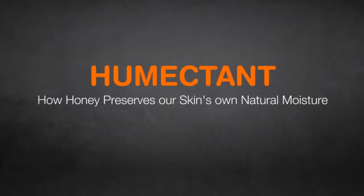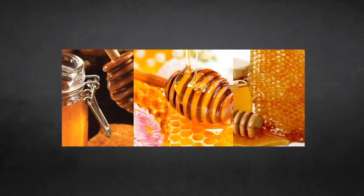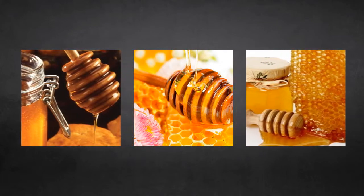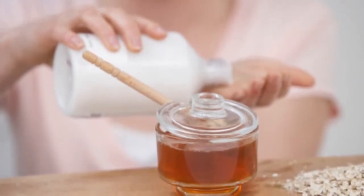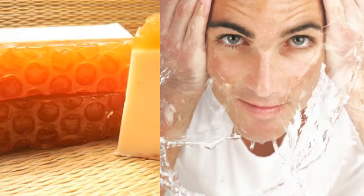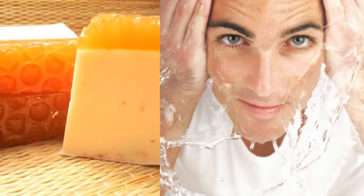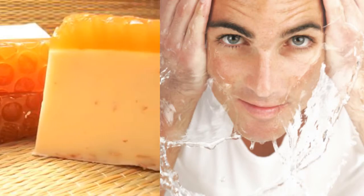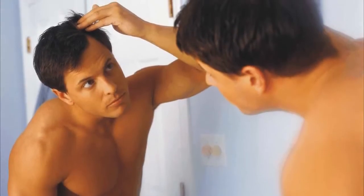Humectant: how honey preserves our skin's own natural moisture. Honey has hygroscopic properties that give it the ability to absorb and retain moisture from the air. When you use honey or products that include honey on your skin or hair, it holds the moisture close to the skin and continues to draw moisture from the air, which keeps the skin humidified. Since dryness is one of the primary aging issues for both men's skin and hair, honey is an important ingredient in hair and skin care products.